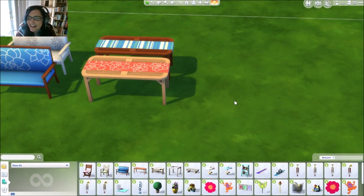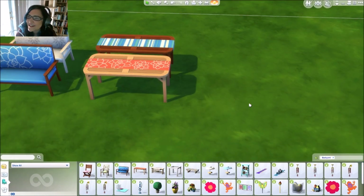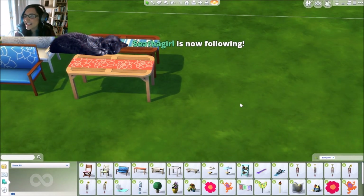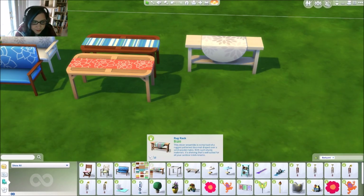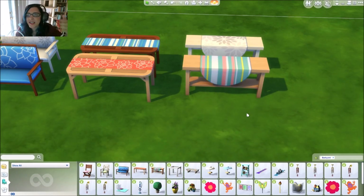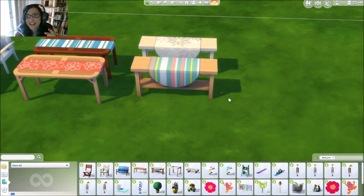I really like that we have this kind of table — it's not an end table but it's like a table when you first come into a house where you just throw all your keys and your purse. I really like this table.